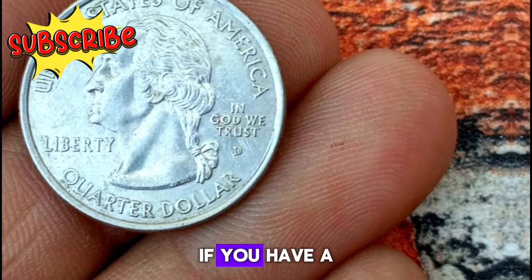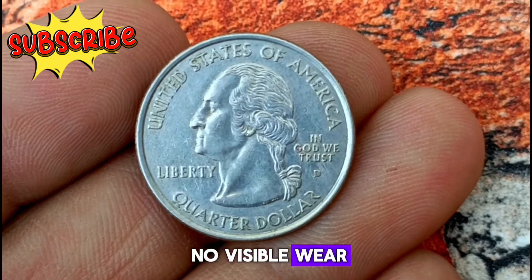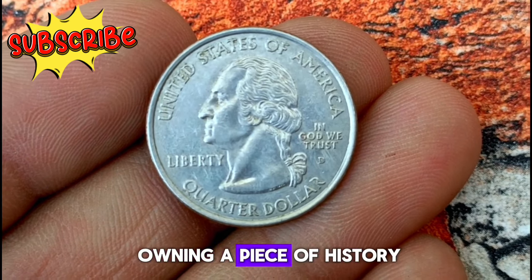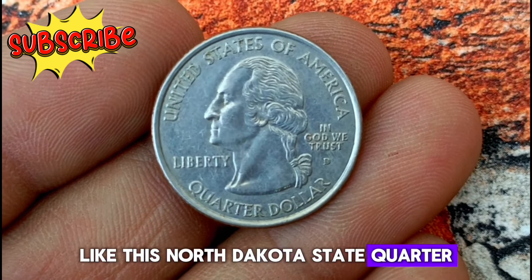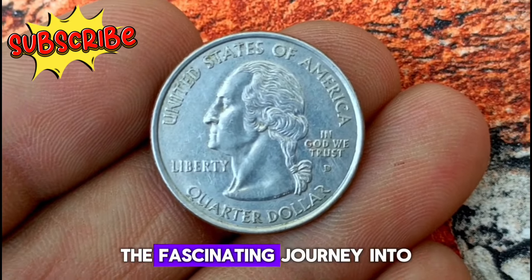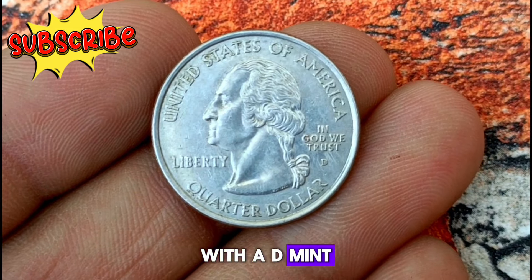For instance, if you have a specimen in pristine condition with sharp details and no visible wear, its value could be higher. Whether you're a seasoned collector or just starting out, owning a piece of history like this North Dakota state quarter can be a rewarding experience.